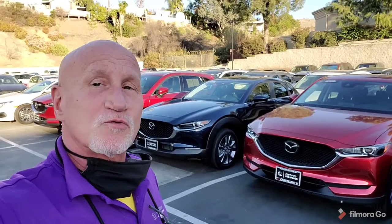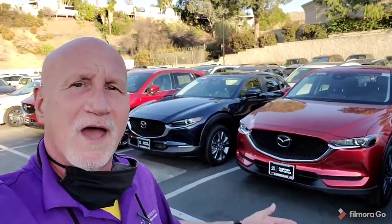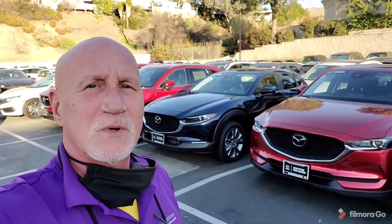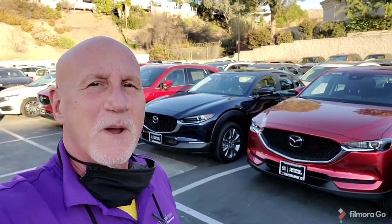So again, my name is Rick. The number is 949-606-5641. I left you a voicemail — come on down, test drive, and see what you like. 949-606-5641. Thank you. Bye-bye.